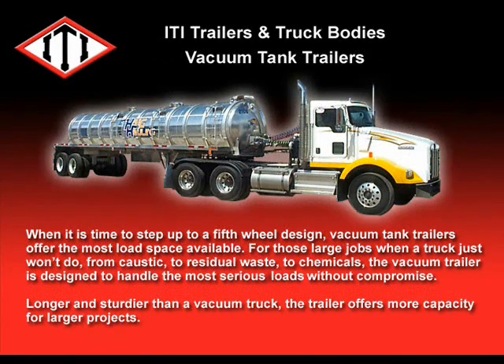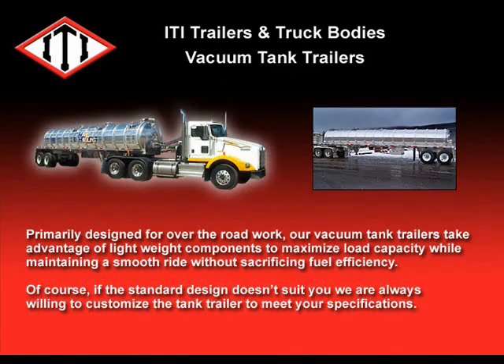When it's time to step up to a fifth wheel design, our vacuum tank trailers offer the most load space available. For those large jobs when a truck just won't do, from caustic to residual waste to chemicals, the vacuum trailer is designed to handle the most serious loads without compromise. Primarily designed for over-the-road work, our vacuum tank trailers take advantage of lightweight components to maximize load capacity while maintaining a smooth ride without sacrificing fuel efficiency. Of course, if the standard design doesn't suit you, we are always willing to customize to meet your specifications.